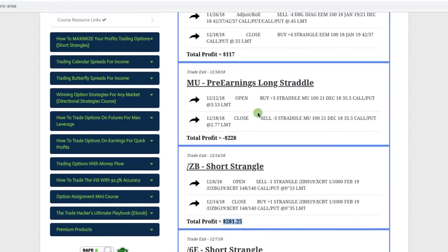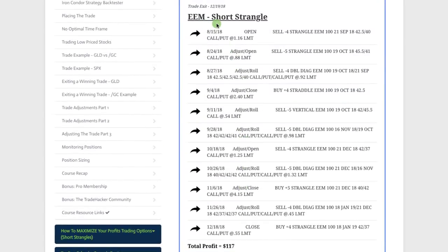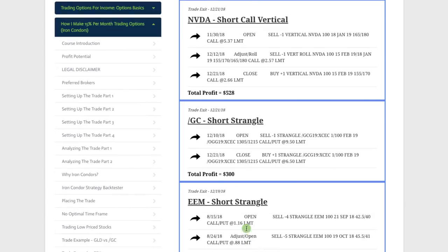In ZB, which is the bonds, we booked a profit of $281.25. Our one loser this month was a pre-earnings long straddle in Micron Technology, symbol MU — booked a loss of $228. In EEM we did a short strangle and had to do multiple adjustments and a few rolls, but ended up coming out with a profit of $117. That shows the power of our strategy — if you stay methodical and mechanical with your adjustments, you can turn a losing trade into a winner.